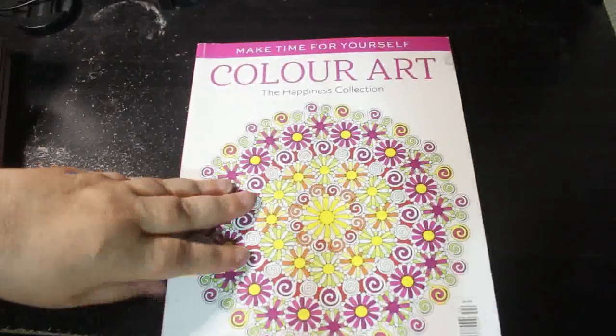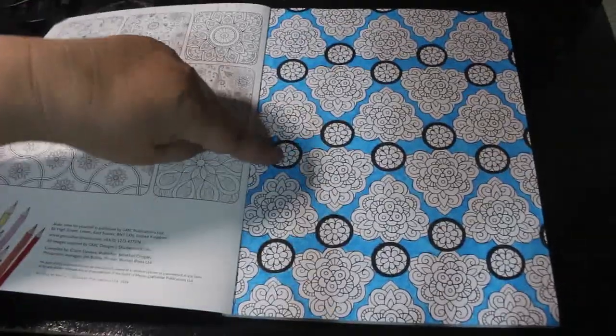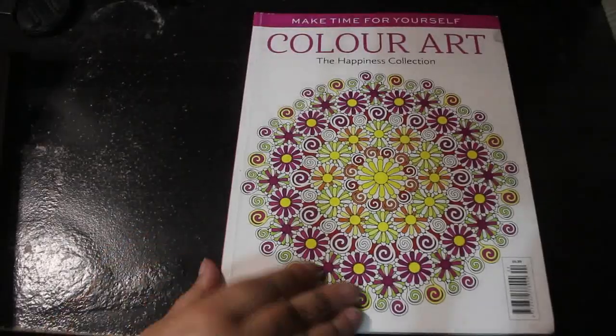This was one I took down to my mum's to colour while I was down there, and I've done this bit with just Tesco felt tips. So if you want to see me colour in this one, put Colour Art in the comments.